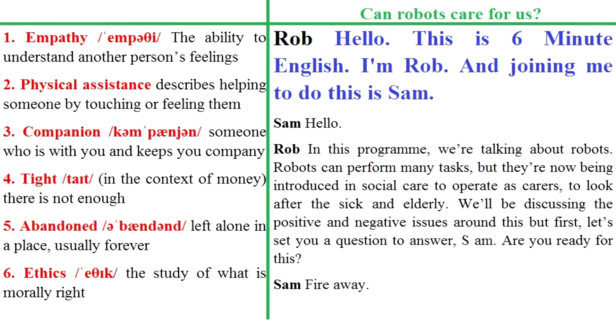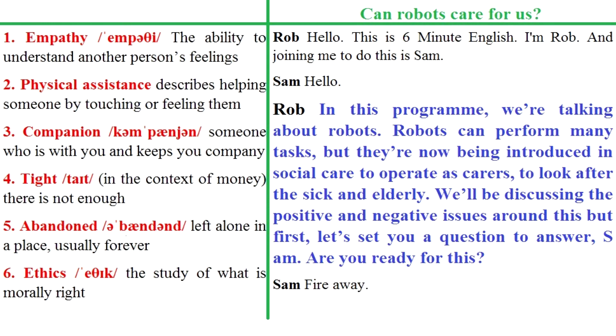Hello, this is 6 Minute English. I'm Rob and joining me to do this is Sam. Hello. In this programme, we're talking about robots.